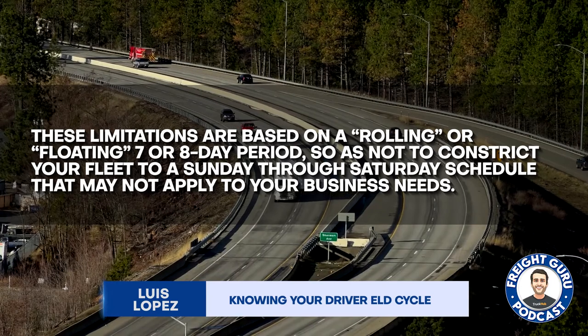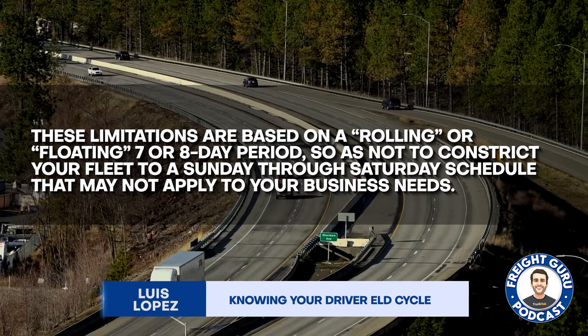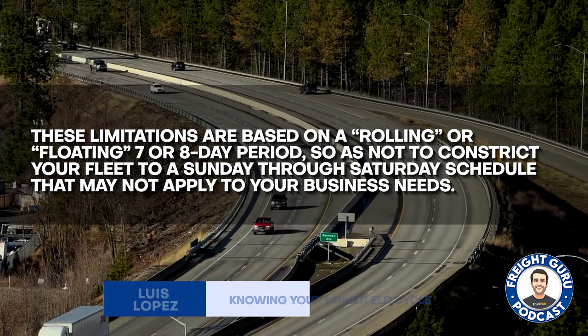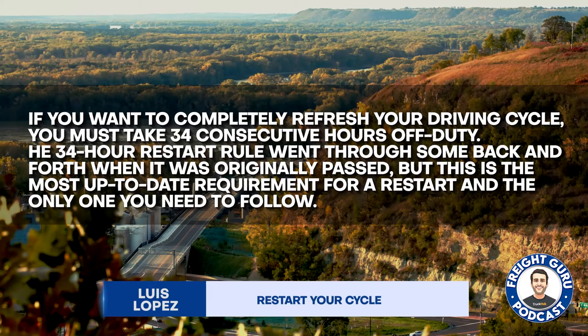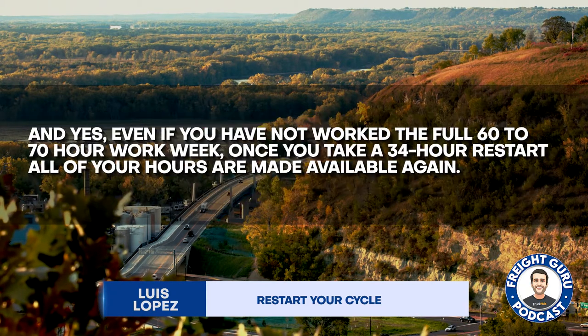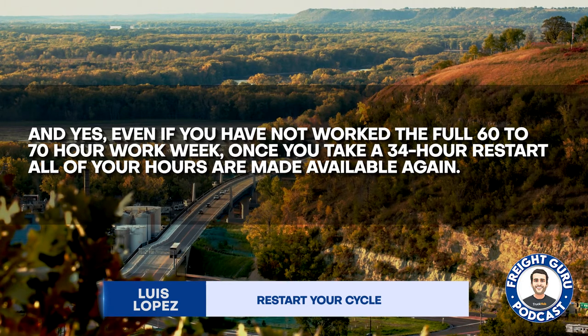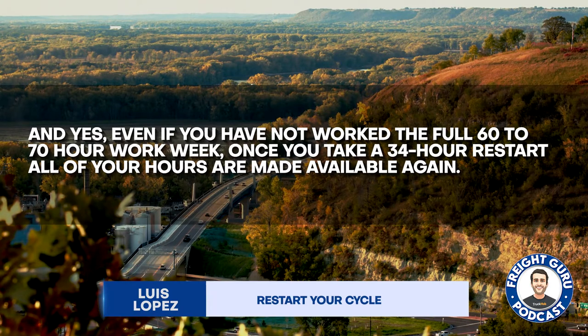You need to decide if you're going to be a 70-hour, 8-day cycle or a 60-hour, 7-day cycle. To restart your cycle and completely refresh your driving cycle, you must take 34 consecutive hours off-duty — a 34-hour reset. And yes, even if you have not worked the full 60- to 70-hour work week, you need to do that 34-hour reset in order to start your new cycle.